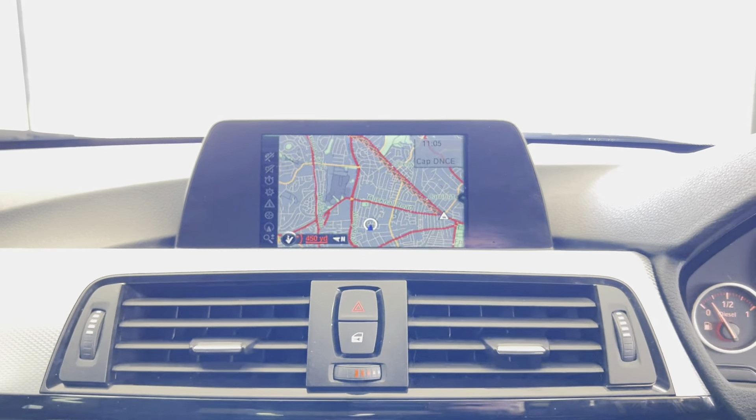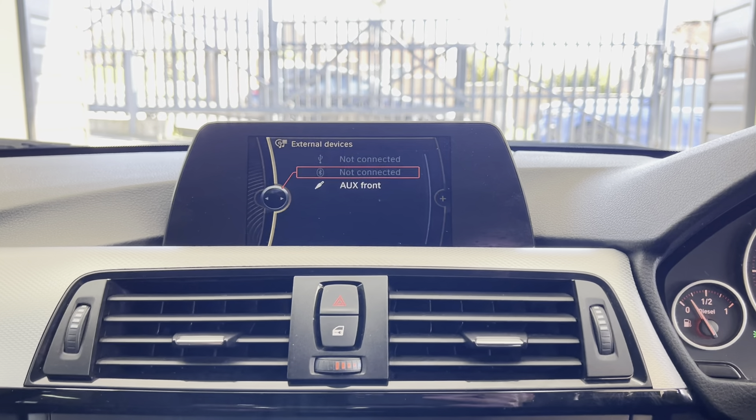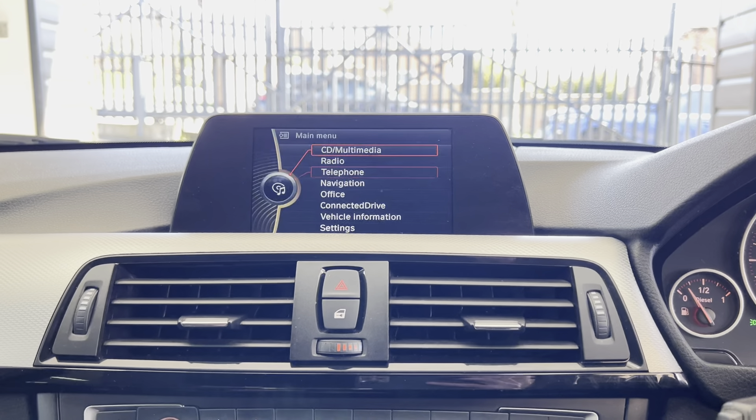Especially when paired with the black Dakota leather three-seat fixed rear bench. You've also got heated front seats, and there is the Harman Kardon audio system, also included as part of the M Plus package.